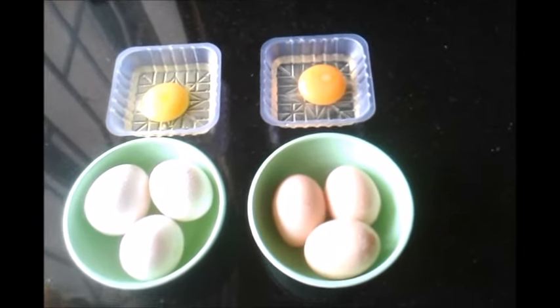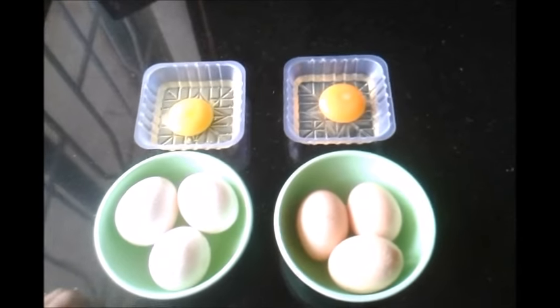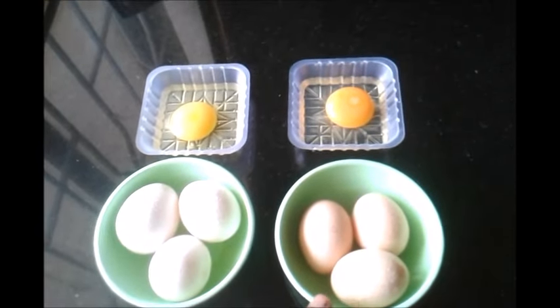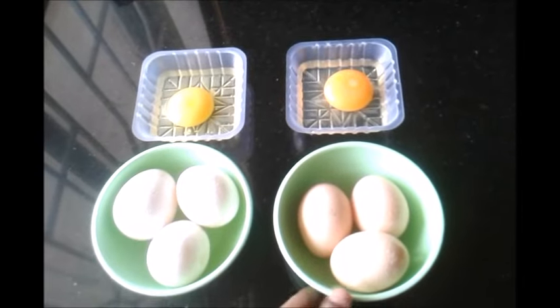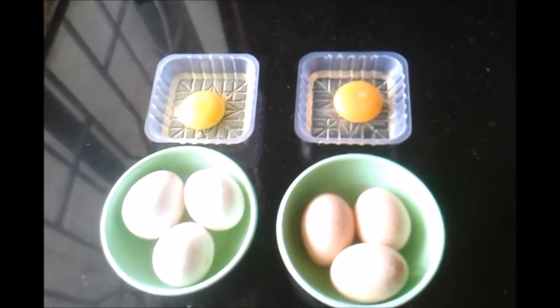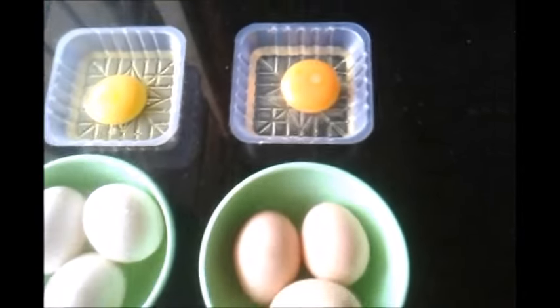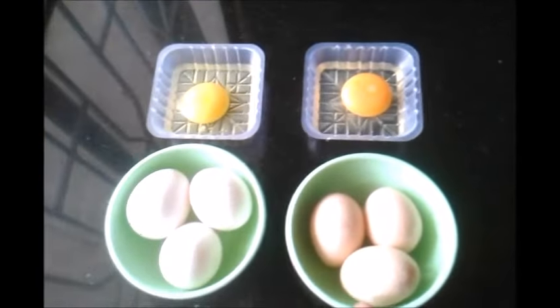Here for comparison I have conventionally farmed eggs alongside some free-range grass-fed organic eggs. If you have a look at the color of the yolk, the organic grass-fed egg has a very dark orangey colored yolk as compared to the conventionally farmed eggs. This dark color signifies the density of nutrition in these eggs — these eggs are very nutritious.